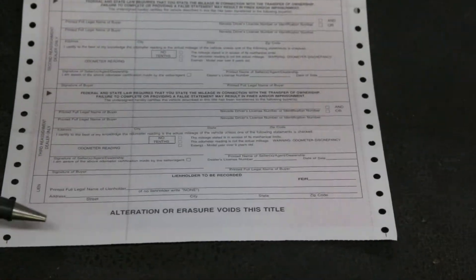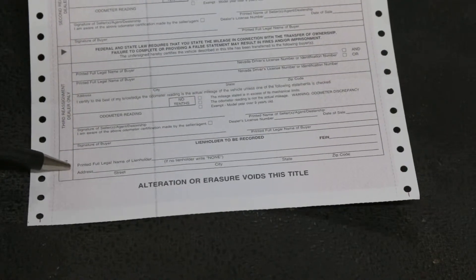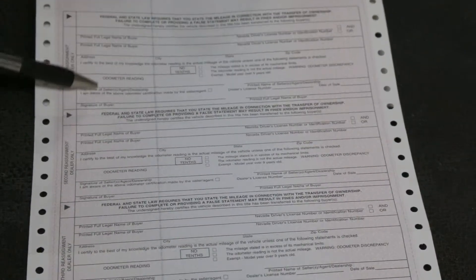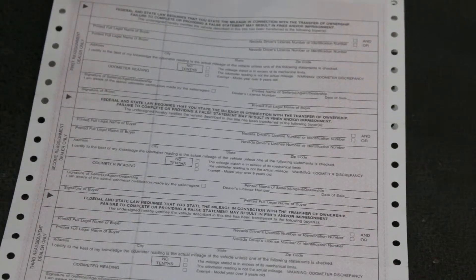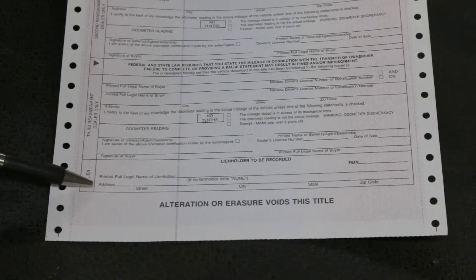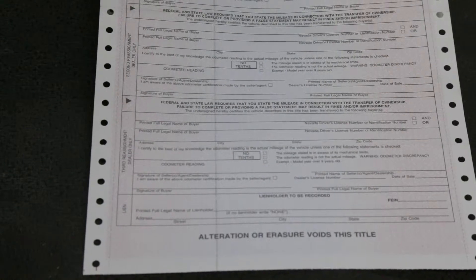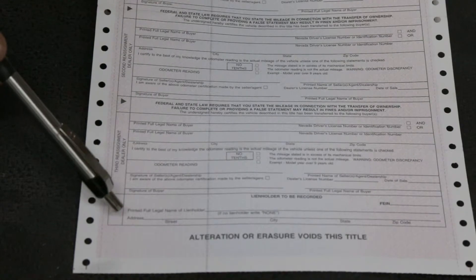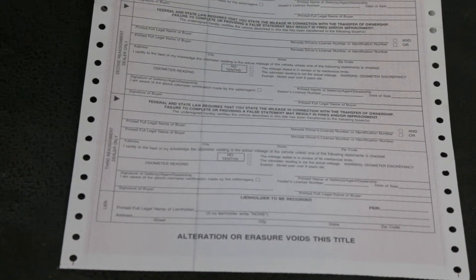It's got three spots for that because it could transfer from dealer to dealer to dealer. Down here at the very bottom is a spot for the lien holder. So if you were to purchase it from a dealer and got a loan — say it's a buy-here-pay-here lot — they'd fill out the dealer spot and then put their information down here as the lien holder until you finish paying off the vehicle. That way, if something happens and you don't pay, they have legal rights to this car. I'll talk about liens in another video.